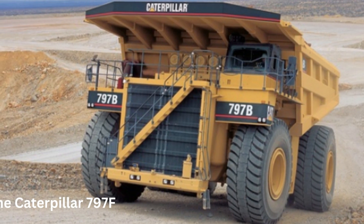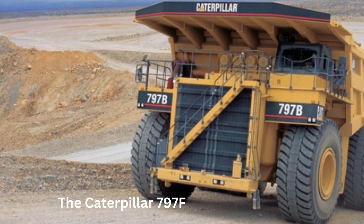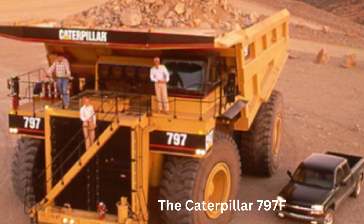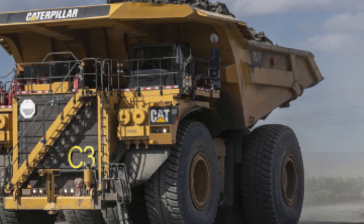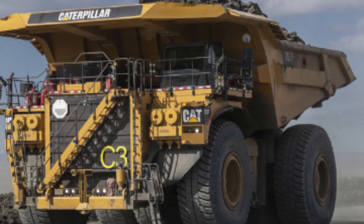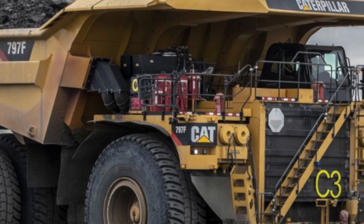Number 4: The Caterpillar 797F. The Caterpillar 797F is a mining dump truck produced by Caterpillar Incorporated, one of the world's largest manufacturers of heavy equipment. It is an ultra-class truck with a payload capacity of up to 400 tons. The 797F is powered by a 4,000-horsepower diesel engine and is capable of reaching a top speed of 42 miles per hour when empty. It has a 20-foot-long bed that can be filled with ore or other materials, and the truck itself weighs more than 600,000 pounds.